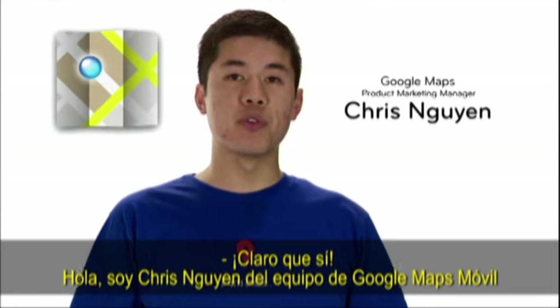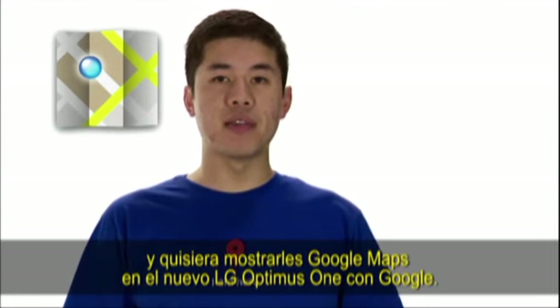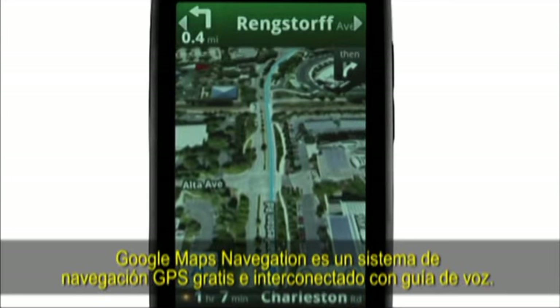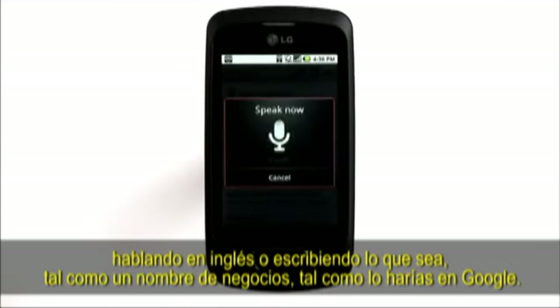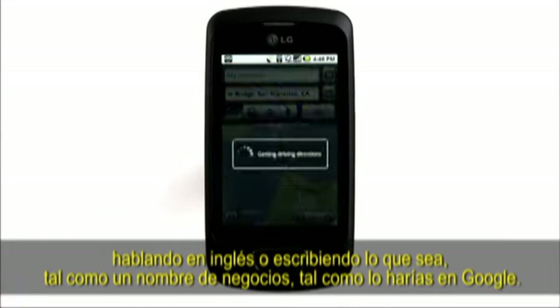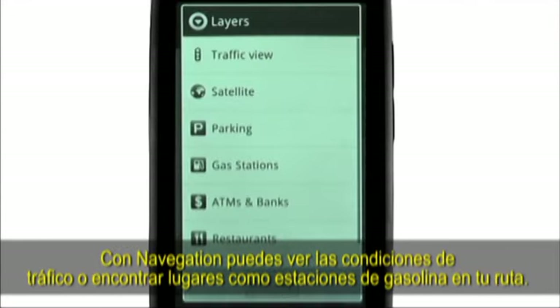I'm Chris Nguyen from the Google Maps for Mobile team, and I'd like to show you Google Maps on the new LG Optimus One with Google. Google Maps Navigation is a free, internet-connected GPS navigation system with voice guidance. Because you're connected to the internet with Google Maps, you can pick your destination by searching in plain English. Search by voice or type anything, such as a business name, just like you would on Google.